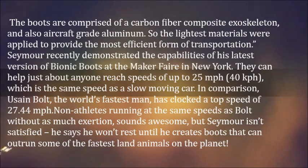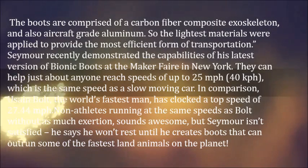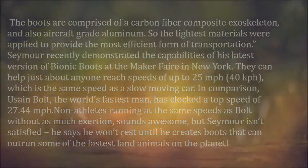He says he won't rest until he creates boots that can outrun some of the fastest land animals on the planet.